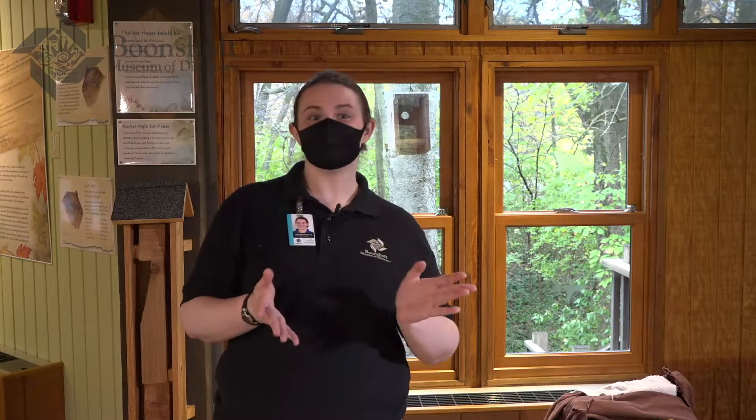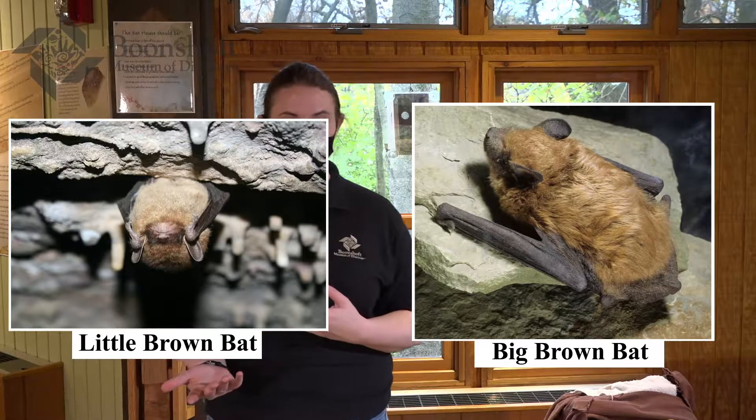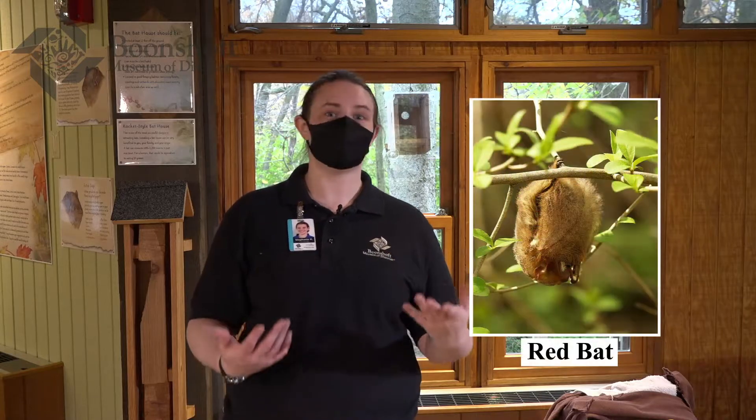Here in the state of Ohio, we get 11 to 14 different species of bats. There is that range because we get migratory bats. There are some bats that live here all year long, like the little brown bats and the big brown bats that a lot of people are familiar with. But then there are other species that actually migrate, like red bats, that pass through Ohio on their way down south for the wintertime, just like a lot of different species of birds.